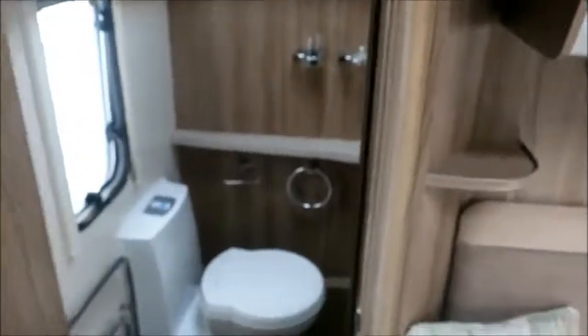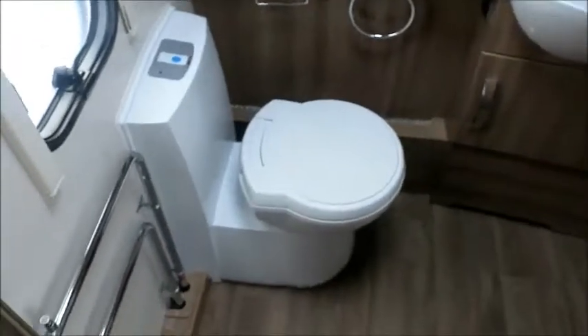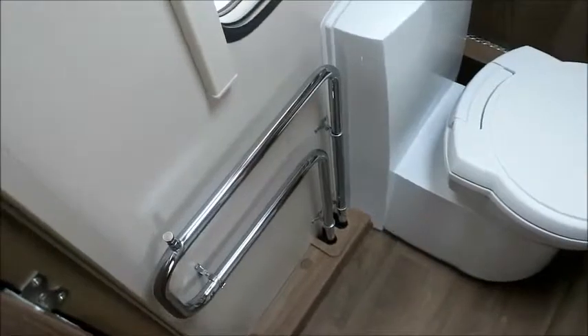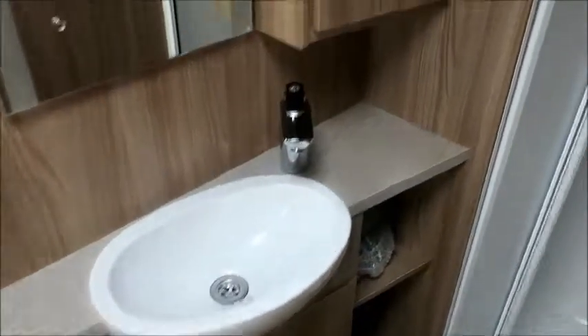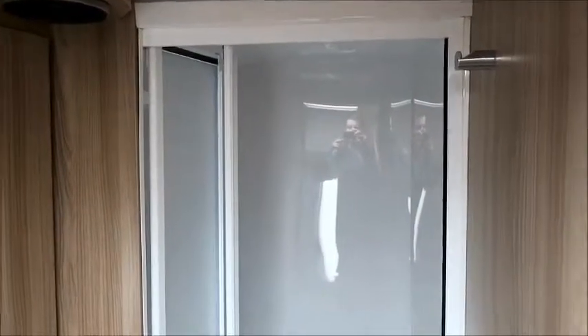To the rear we have an end washroom with a heated towel rail, cassette toilet, and sink. There are more speakers linked to the sound system we saw earlier, and a separate shower.